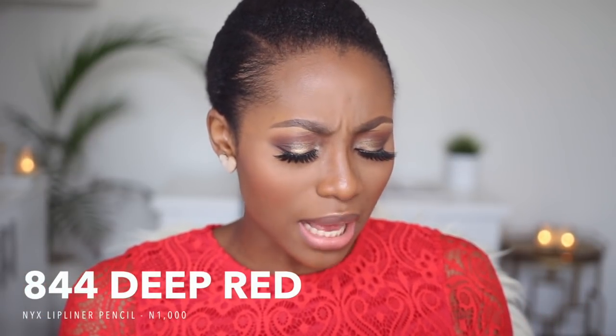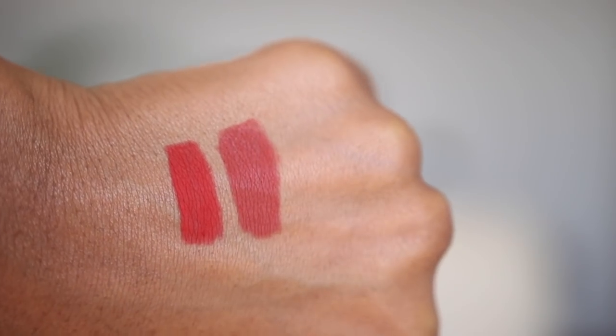The second lip liner, which I normally use for darker deeper red shades, is by NYX in shade 844 Deep Red. It's slightly darker than Cherry — Cherry is more of a blue-toned red and this is a dark true red. This one is obviously cheaper than the MAC lip pencil. I got it in the US for three dollars fifty, whereas MAC lip pencils are more expensive. I called the Nigerian MAC store and was told that Cherry is currently selling for eleven thousand five hundred naira.